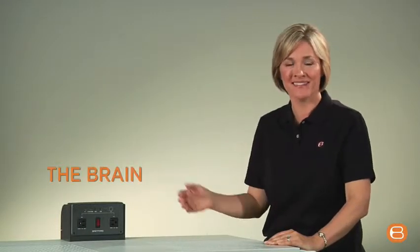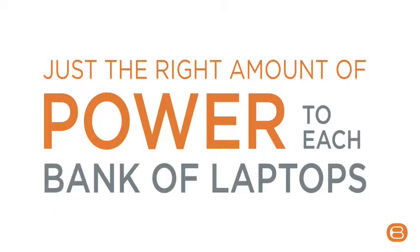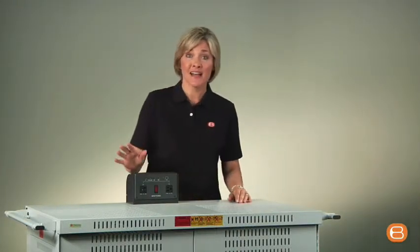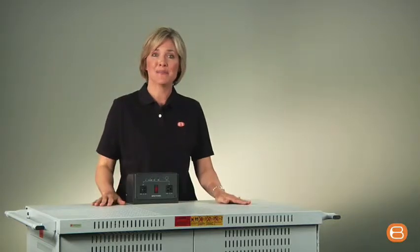It's intelligent because it has a power management system we call the brain. The brain helps to reduce heat and electrical stress as it sends just the right amount of power to each bank of laptops. So if one laptop needs just a little bit of power and another needs a lot, the brain knows and it sends the right charge to the right laptop.